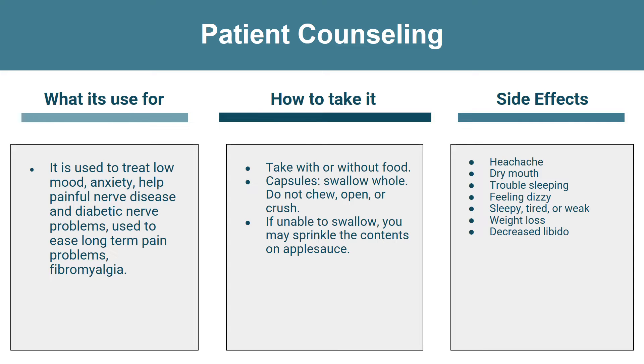This drug is best taken with or without food. Make sure to swallow the capsule whole, but if you're unable to swallow, you may sprinkle the contents on applesauce and swallow the mixture right away without chewing.